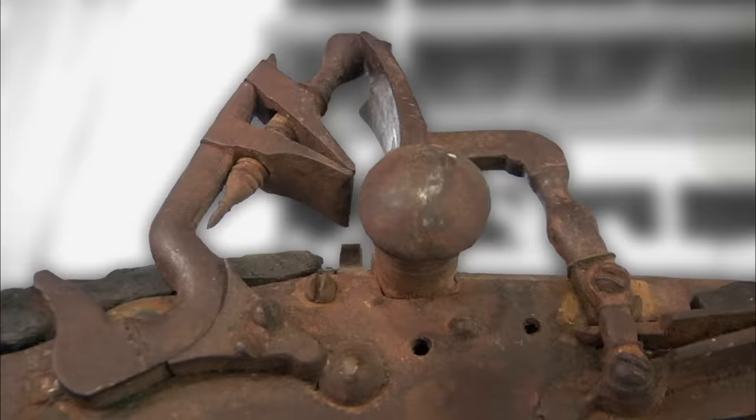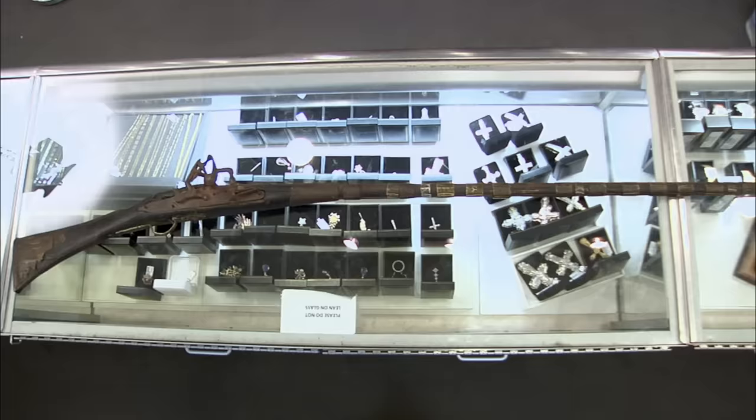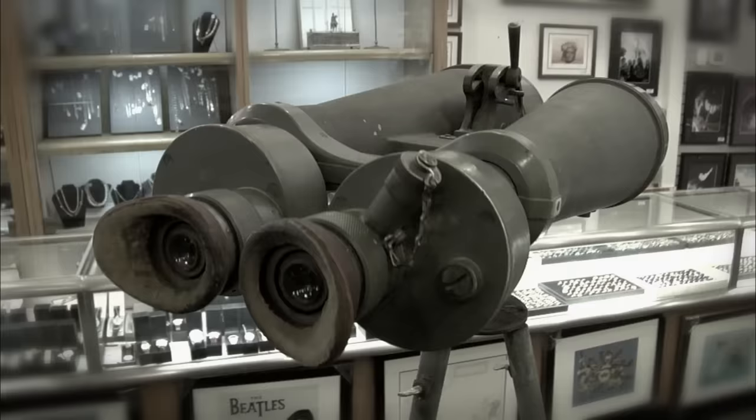I came down to the pawn shop today to try to sell an old rifle. I got a really good deal on the gun and I'd probably take a couple hundred for it. I don't have much invested into it. So you were in the store before? Yeah, I brought some giant binoculars. Real big ones.